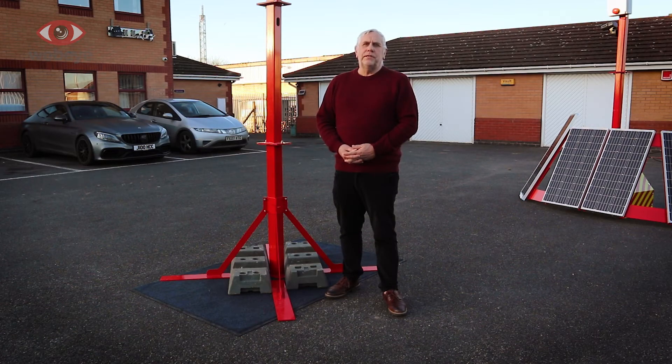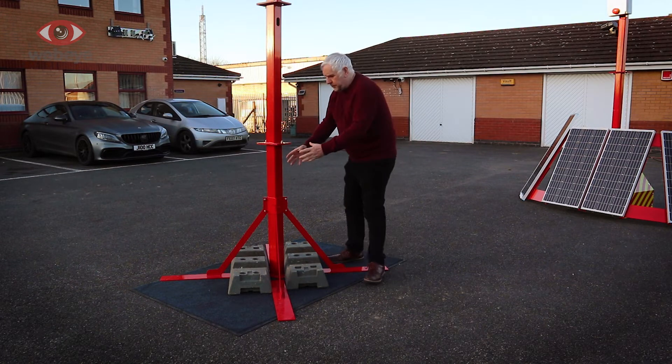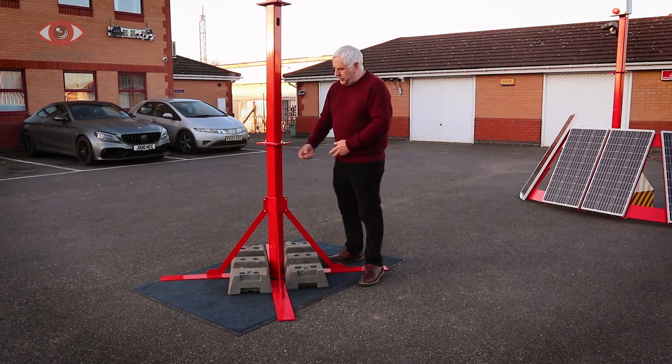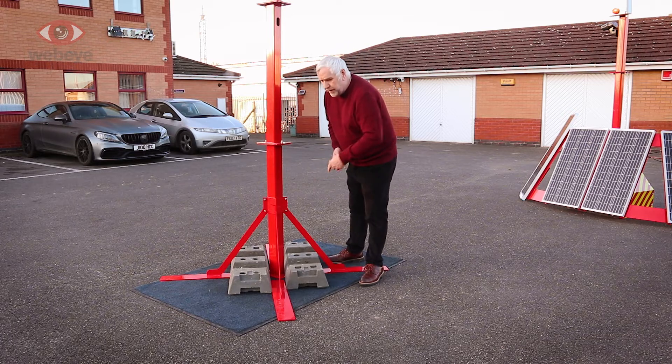The good news is that the mast is a fraction of the cost of the tower. At the base you've got the pyramid frame that consists of two components that you simply bolt together and clamp around the first one-meter column, which forms the column base. At the base you've got horizontal legs.